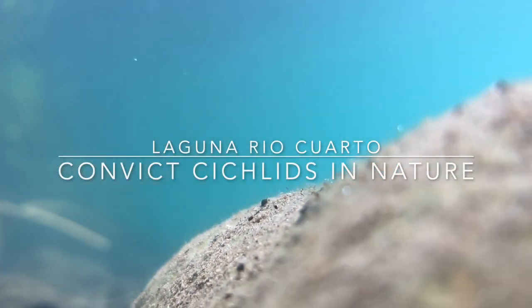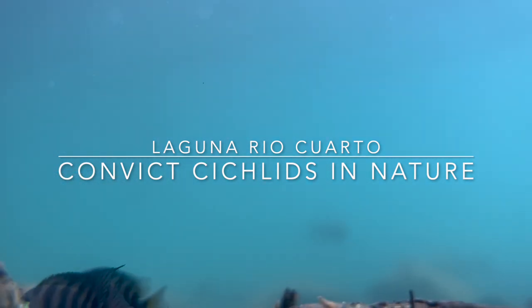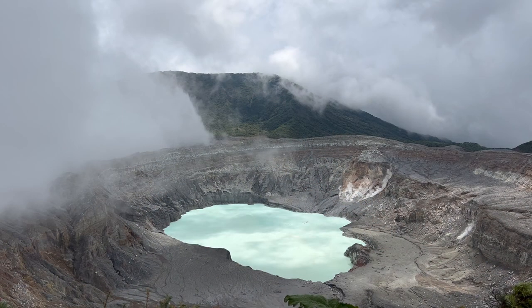Hello. Today I want to show you the habitat of the convict cichlid. Amatitlana nigrofasciata is actually a widespread species, and if you've been keeping fish for more than 10 years, you likely had this fish at home at one point.